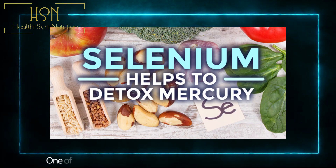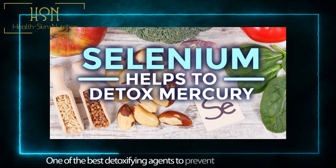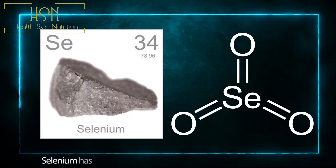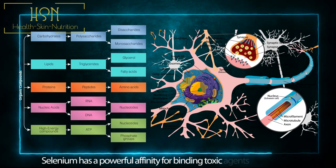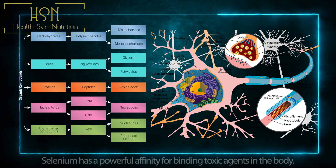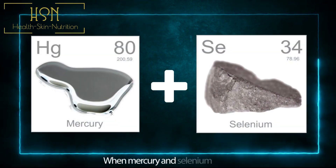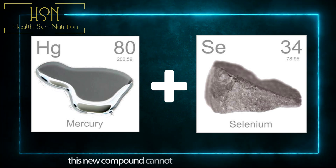One of the best detoxifying agents to prevent mercury build-up is the mineral selenium. Selenium has a powerful affinity for binding toxic agents in the body and neutralizes their harmful activity. When mercury and selenium bind, this new compound cannot be absorbed by the body.